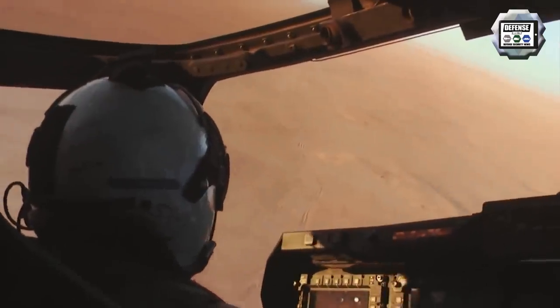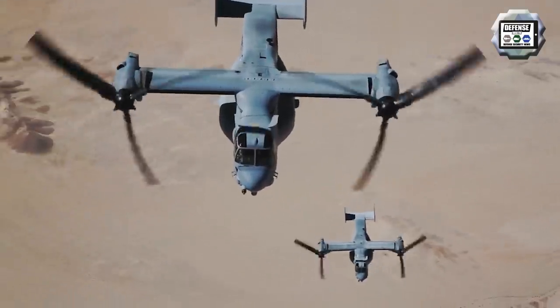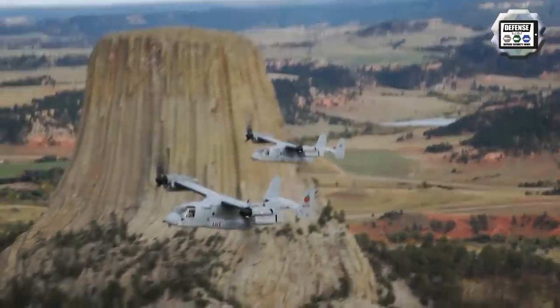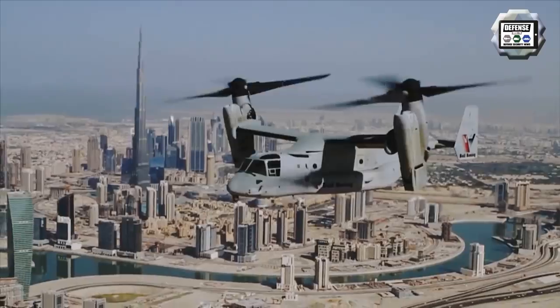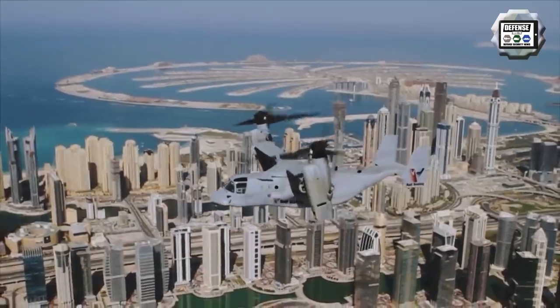With its rotors in vertical position, it can take off, land and hover like a helicopter. Once airborne, it can convert to a turboprop airplane capable of high-speed and high-altitude flight. Japan ordered the first five Ospreys for the Japan Ground Self-Defense Force in July 2015.